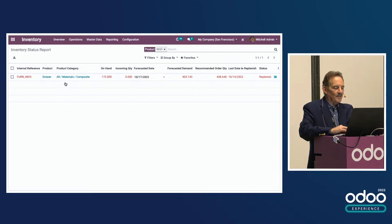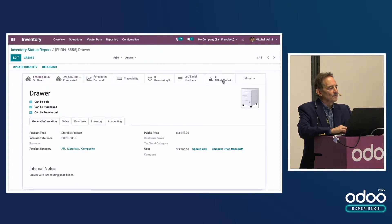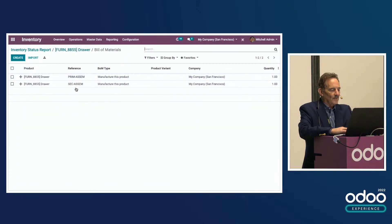Here's an example of a product that, when we open it up, has two bills of materials. Instead of using the default one, we could choose another one. So we can change that on the fly as well.